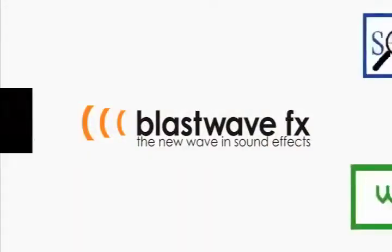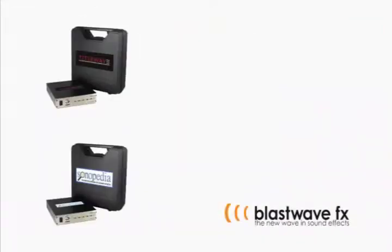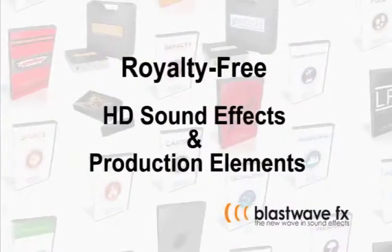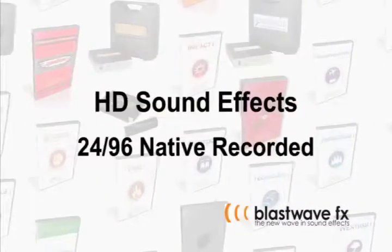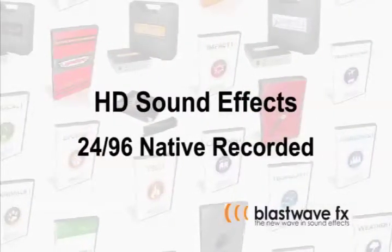Introducing BlastWaveFX, the new wave in sound effects. BlastWaveFX libraries span the sonic spectrum of royalty-free HD sound effects and production elements. From ambiences, to zippers and ascends, to whooshes and zaps,